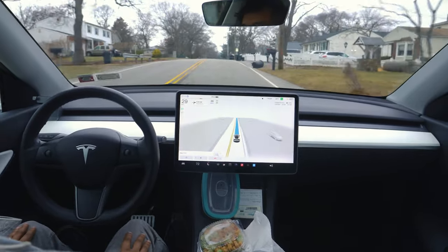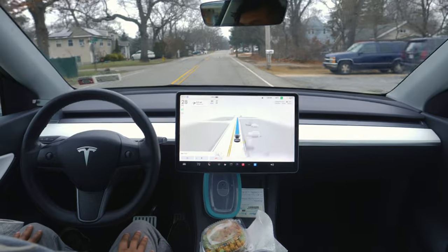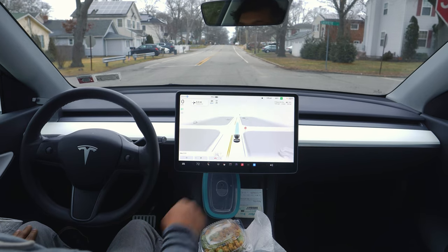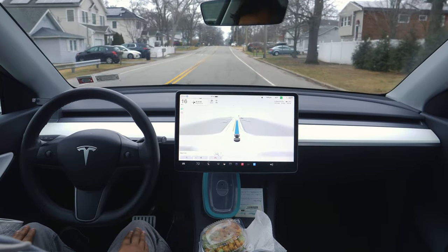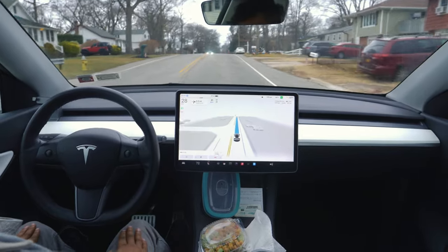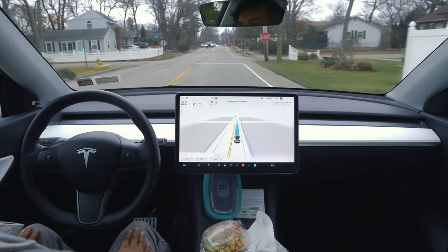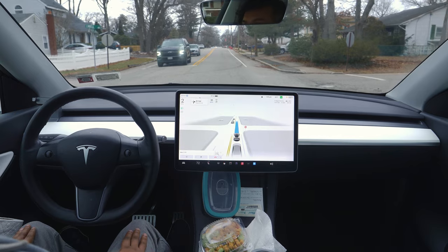Very nice. The car is driving perfectly today — I'm very happy with the performance. If you guys are new to this channel, make sure you hit that subscribe button and give this video a like so the algorithm helps it grow. I'm a small content creator who makes FSD videos regularly, covering where FSD makes mistakes and how we can improve that.